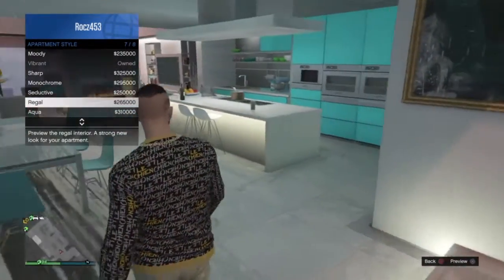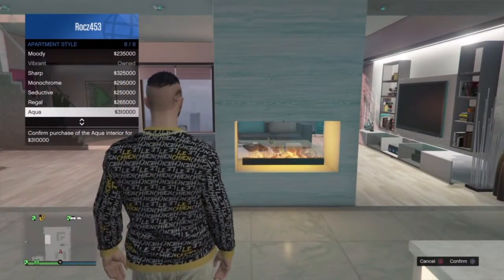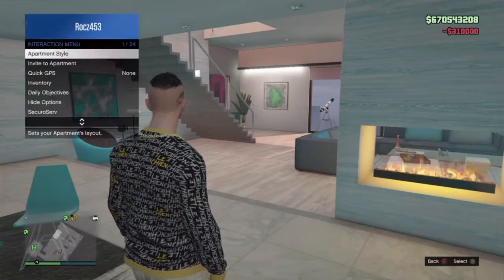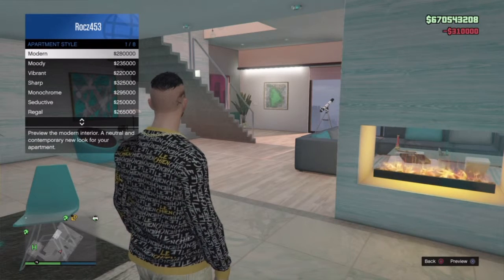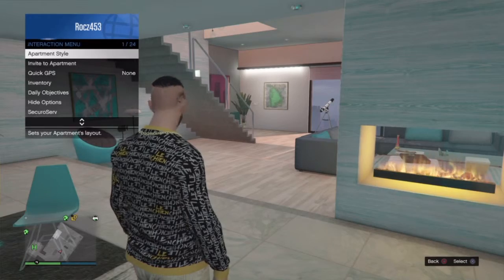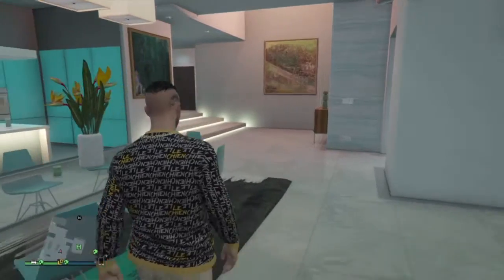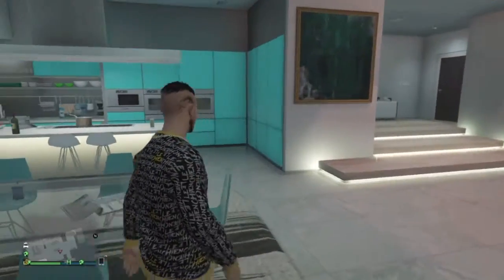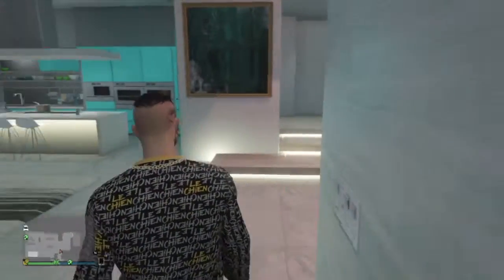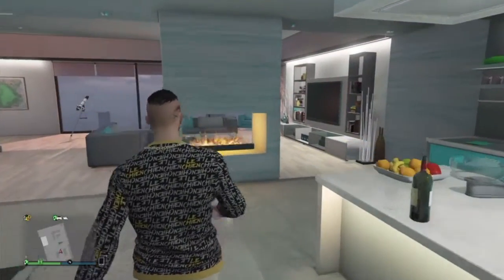Oh, this looks wicked! So maybe I can buy it — let's buy it. Now if I go into this... what, I gotta pay every time I change it? That is stupid. Once I buy it I should be able to change it. Well, it's not free to change your interior in real life either, so that's fine. Okay, I'm loving the apartment.